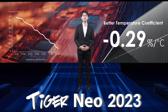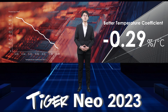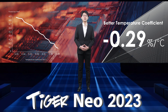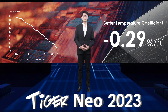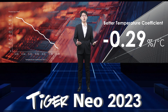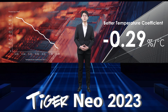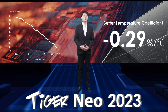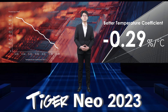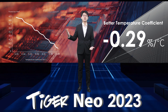Based on the solid research and development foundation, the Tiger Neo module series also performs excellently in all key parameters. In terms of module temperature coefficient, Jinko 182 N-type modules can achieve an optimized temperature coefficient of minus 0.29% per degree Celsius and increase the average power by about 0.9%. At the same time, the Tiger Neo series modules can operate at an average temperature of more than one degree Celsius lower than that of P-type modules of the same specification. Combined, power generation can be increased by up to 2%, especially in high-temperature areas.